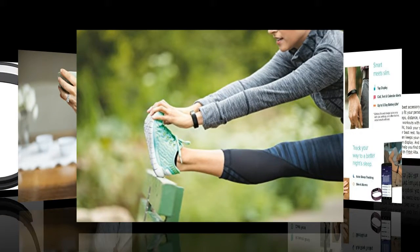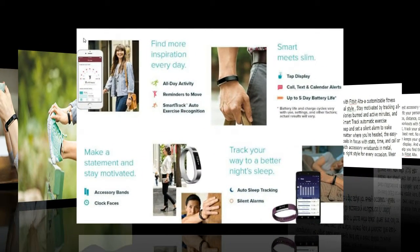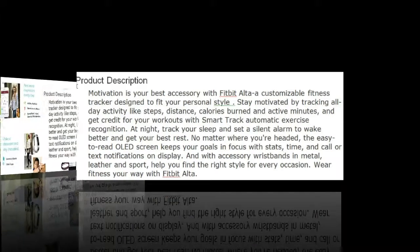I was not compensated, given a discount, or any other incentive — I paid hard-earned money for this Fitbit Alta. If my review helped you in any way, please click yes below. Thanks so much. I love my Fitbit Alta.